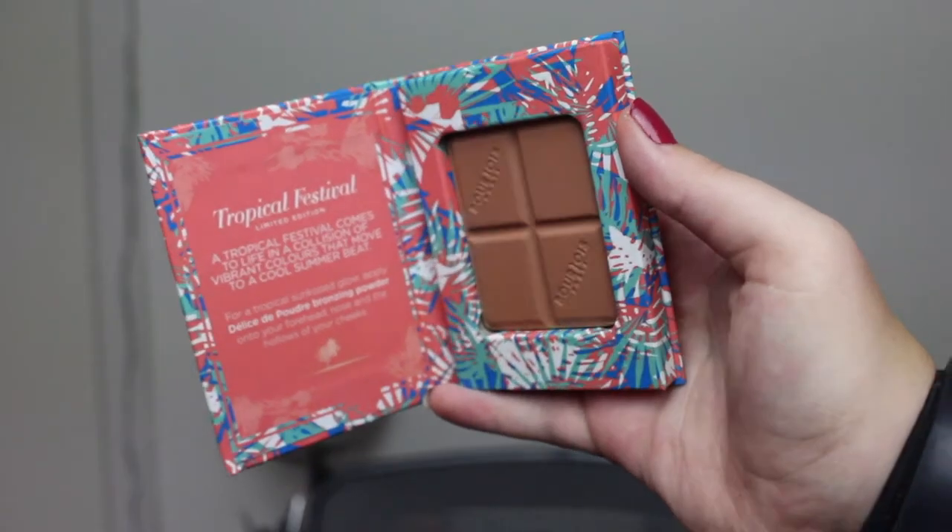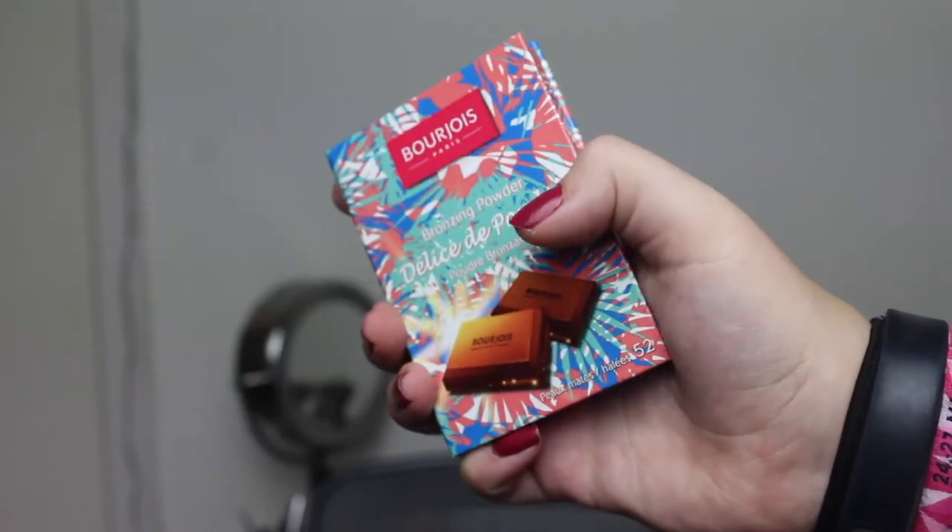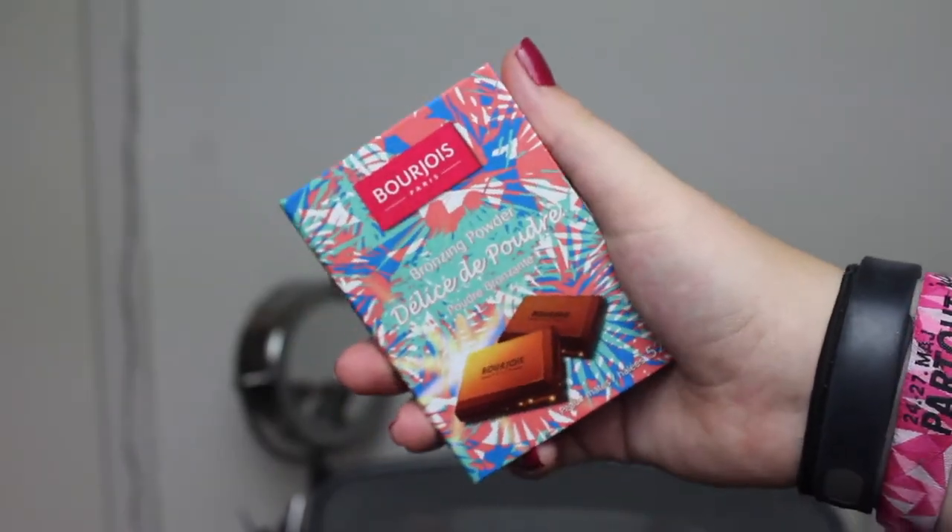I fell for the packaging because I hadn't heard that much about the product itself. Then I have the Bourjois Paris Bronzing Powder. I love the original packaging a lot, but when I saw this I just fell in love — I bought it because of the limited edition packaging. It is the same bronzer inside, and I do love this bronzer a lot. It is the Festival Tropical Limited Edition packaging and I really like that it has palm trees on it.